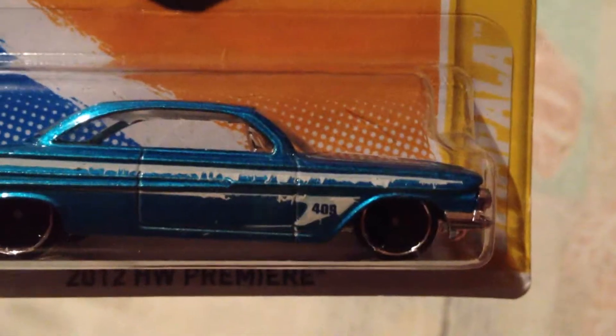Anyway, I guess I need to now go and buy another 61 Impala. Very strange though. Very strange.